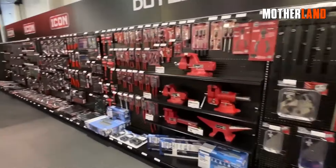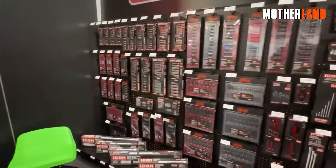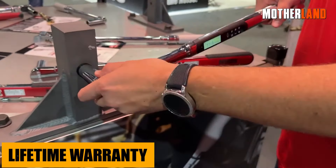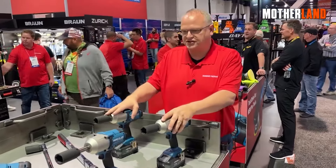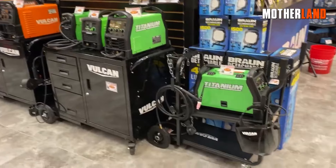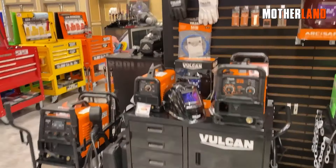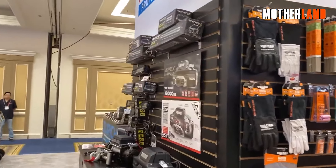Let's talk warranties. If you're buying from Harbor Freight, you gotta get the lowdown on this. Their hand tools — think hammers, wrenches, and screwdrivers — come with a lifetime warranty. But here's the kicker: other stuff, like power tools and compressors, only get a 90-day limited warranty. You can extend that warranty up to one or two years, but you've got to dig a little deeper into your pocket. And don't forget, you've got a 30-day window from your purchase date to grab that extended service protection in-store.